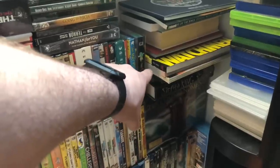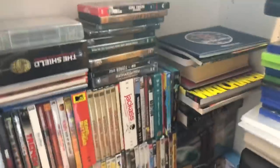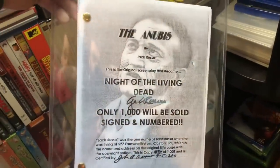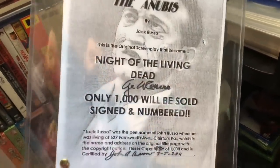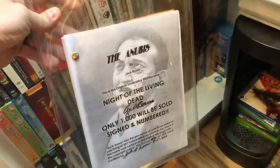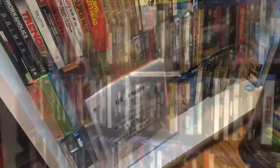Also have Ten Commandments box set, some books — Watchmen, Lord of the Rings, Stephen King books. And this right here is my signed copy of the script for Night of the Living Dead, signed by George Romero and John Russo the screenwriter — a cool limited edition copy of the script.